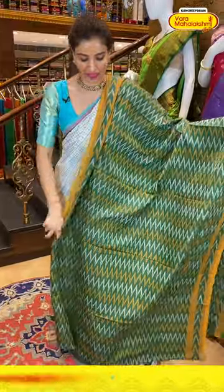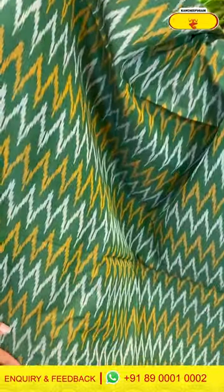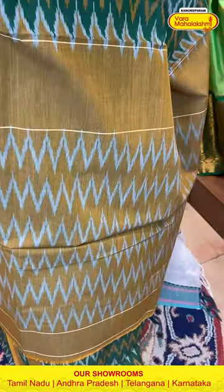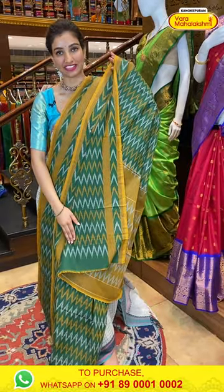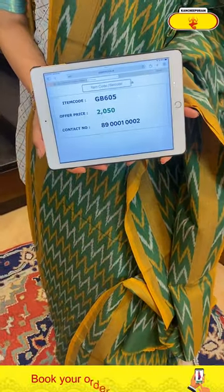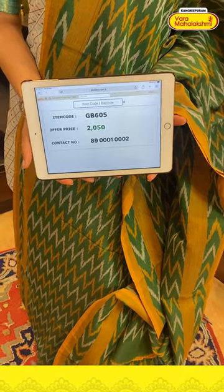Moving to the next — a very beautiful green color cotton saree with zigzag design in yellow and white. Elegant yellow stripes over the border and pallu. The pallu is mustard yellow color with white zigzag design and an elegant border. Matching blouse included. Code GB605, price ₹2050. Click a screenshot and send to our number.